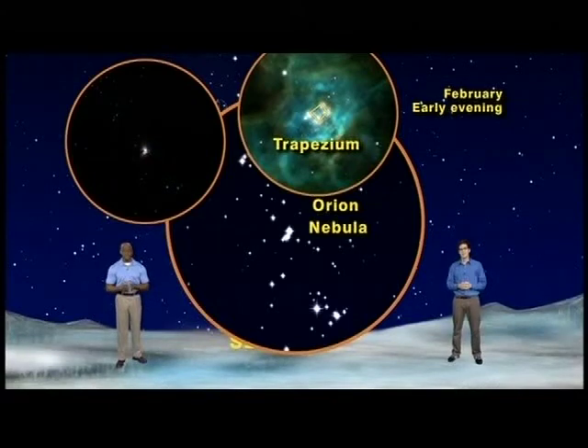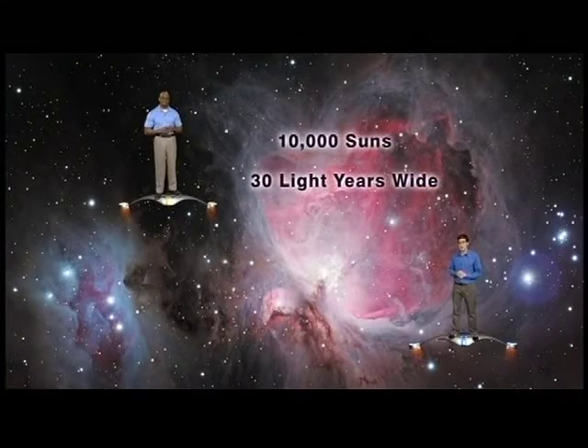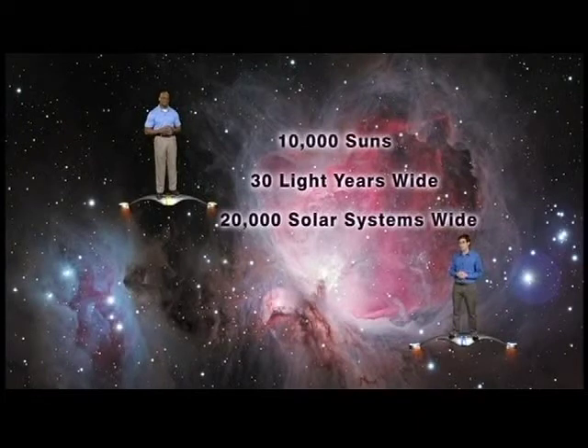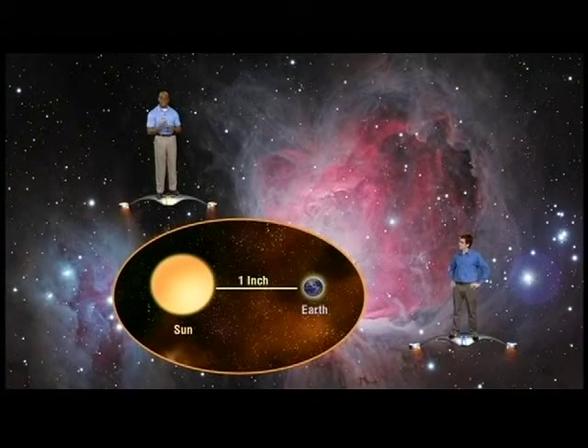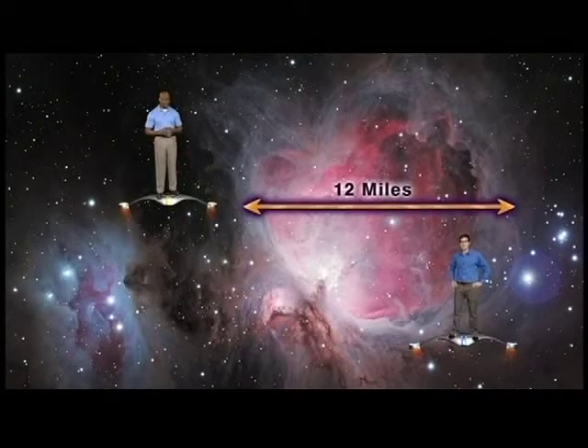Now, although the Orion Nebula looks like a tiny Q-tip-shaped cloud through a pair of binoculars, in reality its size is mind-boggling. Believe it or not, there's enough material in this nebula to produce over 10,000 stars the size of our sun. And it is an outrageous 30 light-years in diameter, which means it would take 20,000 of our solar systems lined up end-to-end to reach from one edge of the nebula to the other. Or, to put it another way, if the distance from our Earth to the sun were one inch, the distance across the Orion Nebula would be over 12 miles.